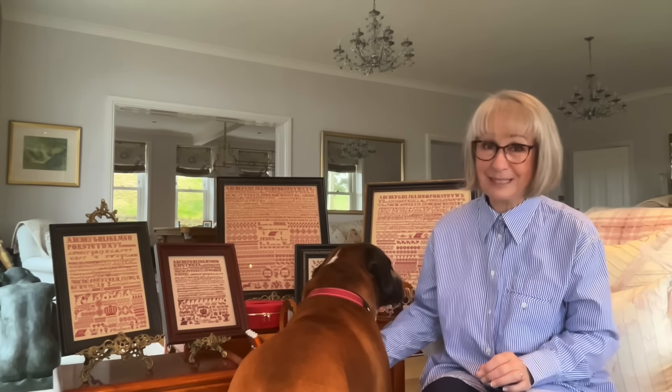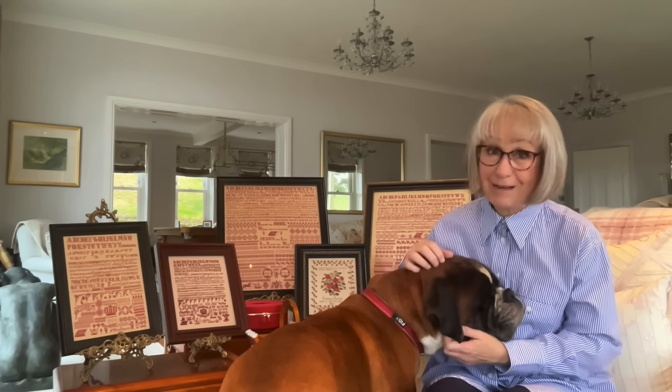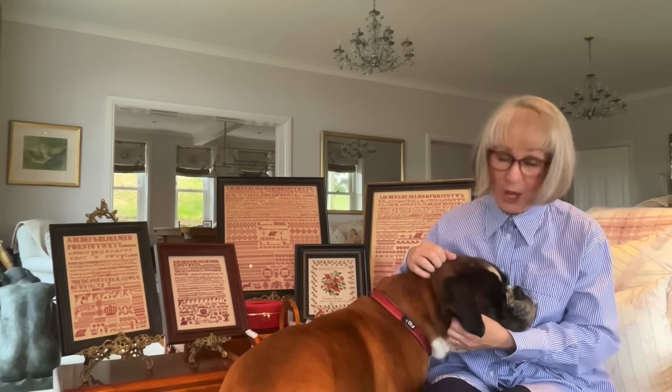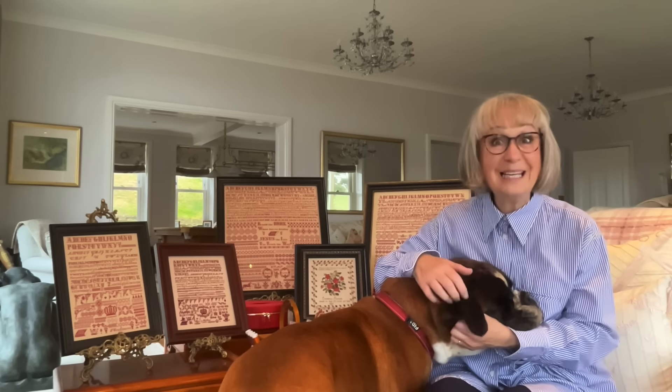I'm actually recording this video very, very early on Saturday morning. Myself and the boys, we had a very early start today. At the crack of dawn, we were actually out on the coast path walking to Loe Pool. We saw the fishermen come out of the little harbour at Porth Leaven to attend to their lobster pots.